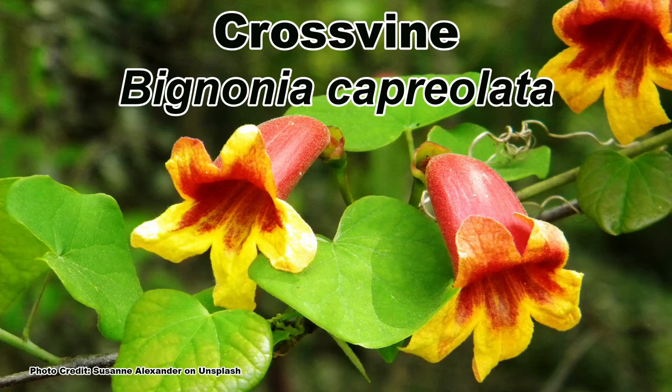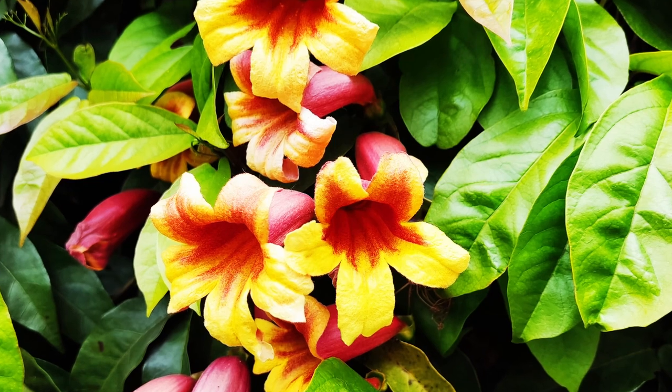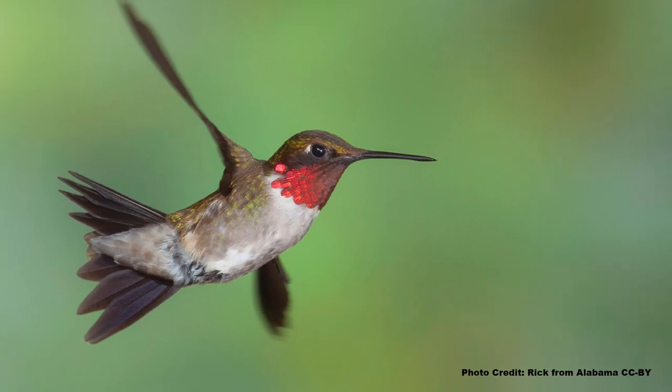First, let's discuss a cousin of the Devil's Shoestring that ironically also has a biblical name. Crossvine, or Bignonia capriolata for those who prefer the Latin, is known for its large yellow and red trumpet-shaped flowers that are super attractive to its main pollinator, the ruby-throated hummingbird.